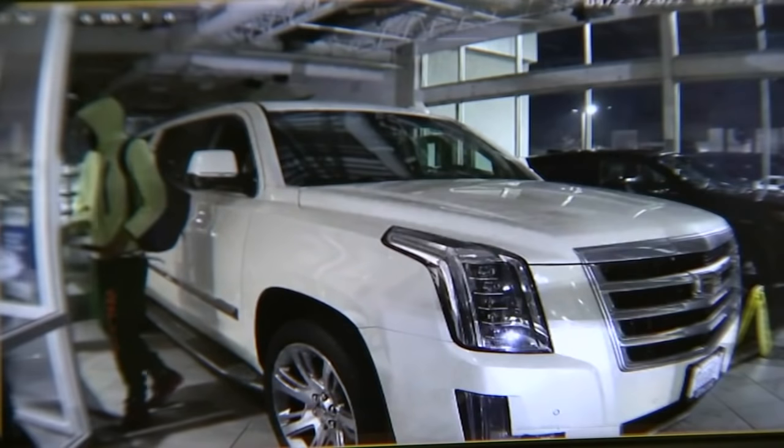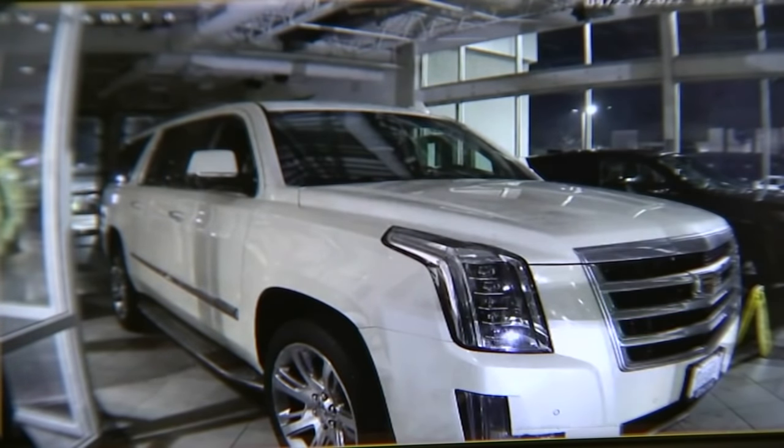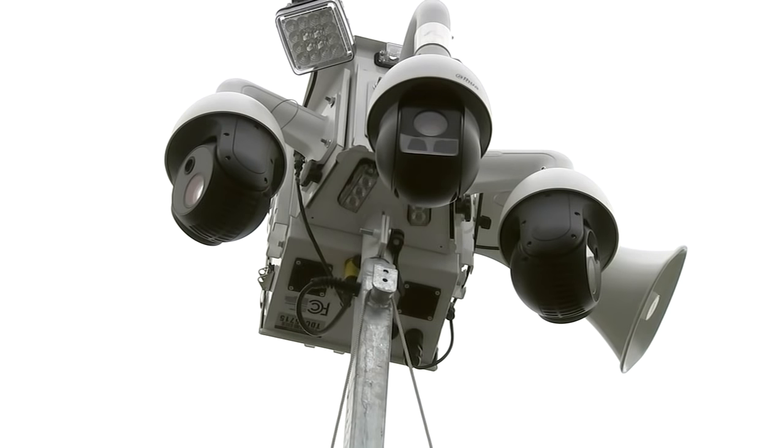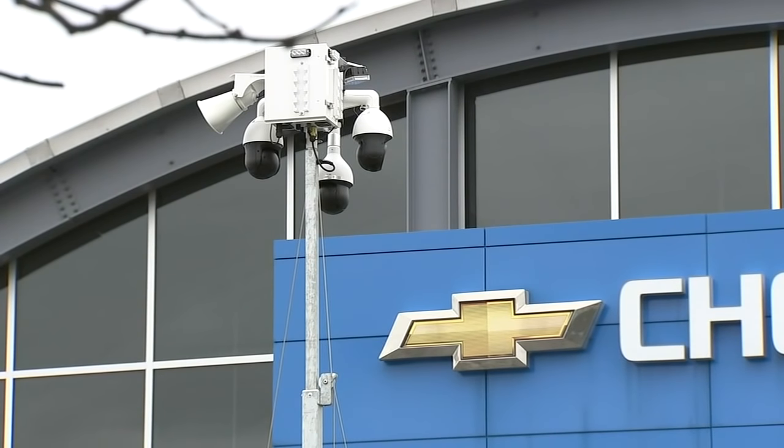In the meantime, the head of security says thieves are getting more brazen. At the Chevy dealership, they put up new temporary lighting and cameras in the parking lot to try to deter thieves.